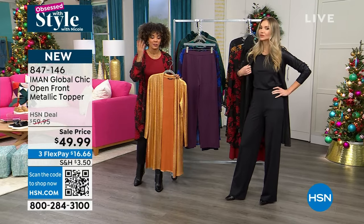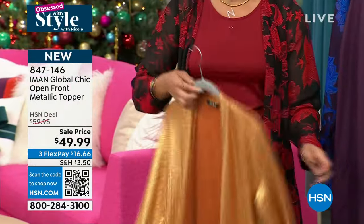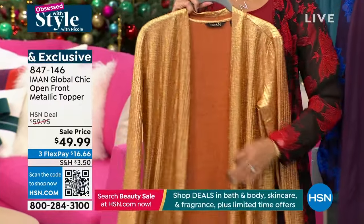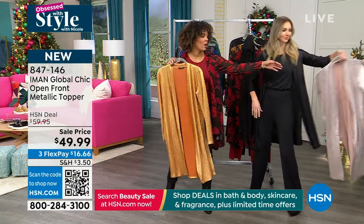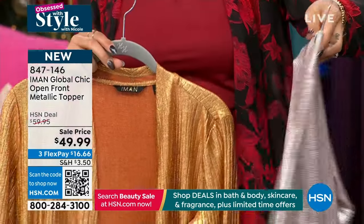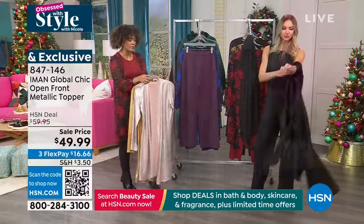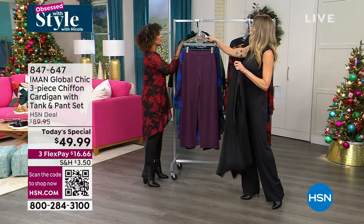Add that pop of color — 847-146 is the item number. There's the champagne — it's like rose gold. So stay in the order and pause for that final 500; 847-146 is the item number. I love a little bit of sparkle during the holiday season, which is really nice. That's what's great about this Today's Special — you have the elegance to walk into that holiday event.